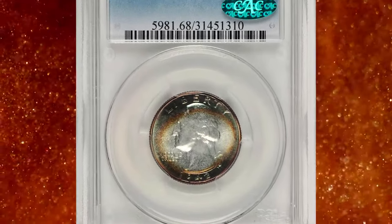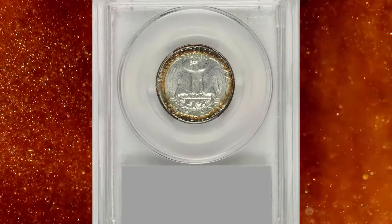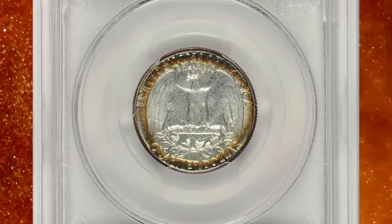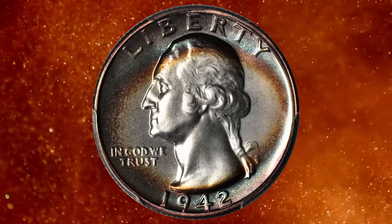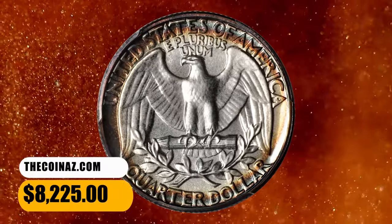Number 4. Here is a 1942 Washington quarter in PR68 condition. The brilliant centers of this gem-proof quarter are surrounded by concentric halos of crimson, blue, and sea green — elliptical in nature on the obverse and perfect circles on the reverse. It ended up selling for $8,225.